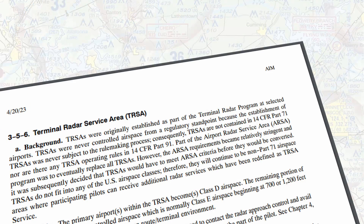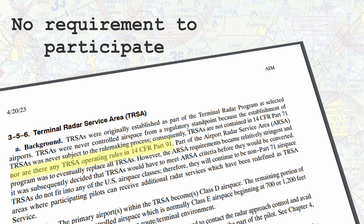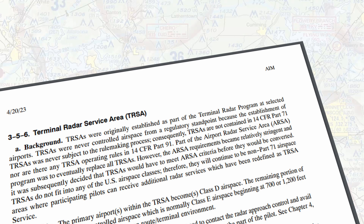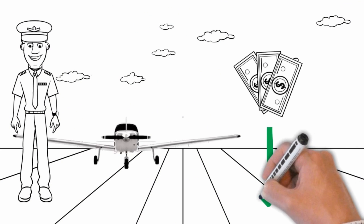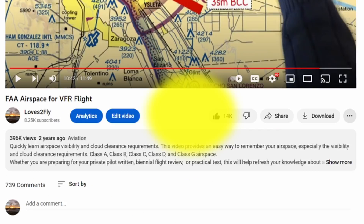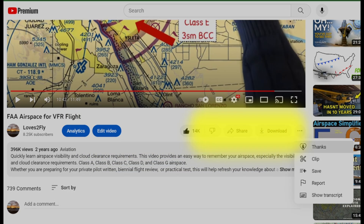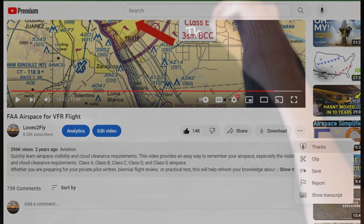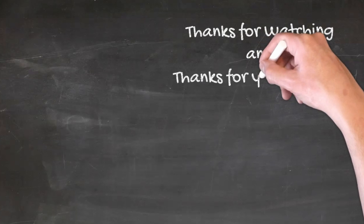In conclusion, remember TIRSAs are not a class of airspace. There is no requirement to participate, and you need to abide by the regulations associated with the airspace in which the TIRSA resides. Remember, it takes a lot to produce these videos, so if you'd like to help produce the next video, hit that super thanks button down below. Whether or not you choose to support the production of the next video, you can certainly participate in deciding what I produce next, so don't hesitate to suggest what you'd like to see in the next video in the comments down below.